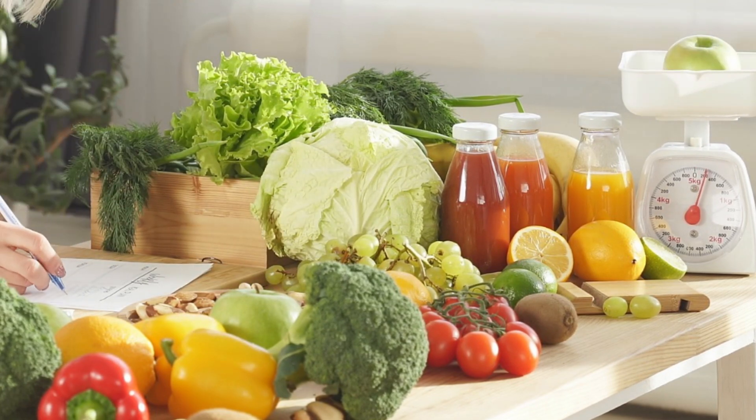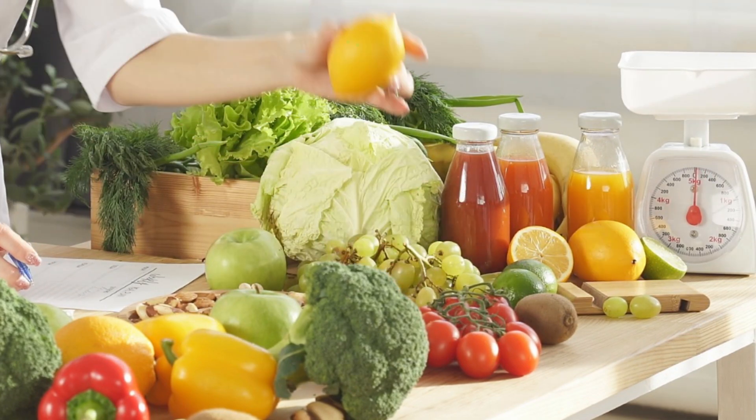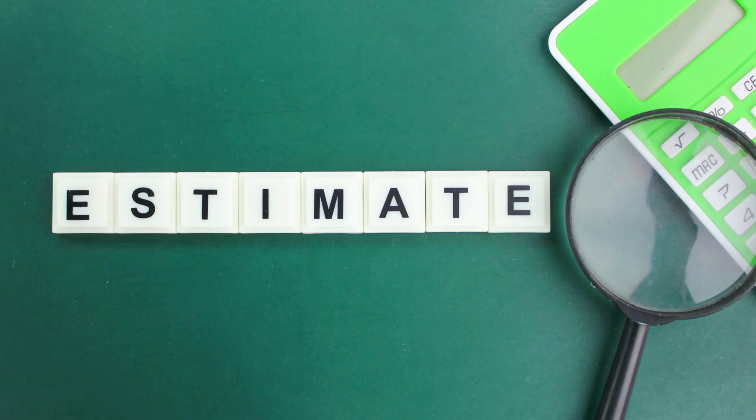Step 1: Plan the menu. For a simple and delicious barbecue, let's include a main dish of hamburgers and hot dogs, sides of corn on the cob and chips, drinks of lemonade, and dessert of store-bought cookies.